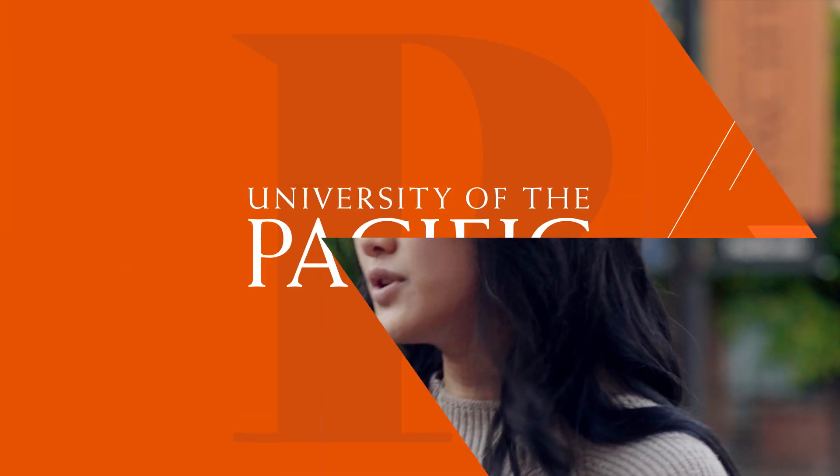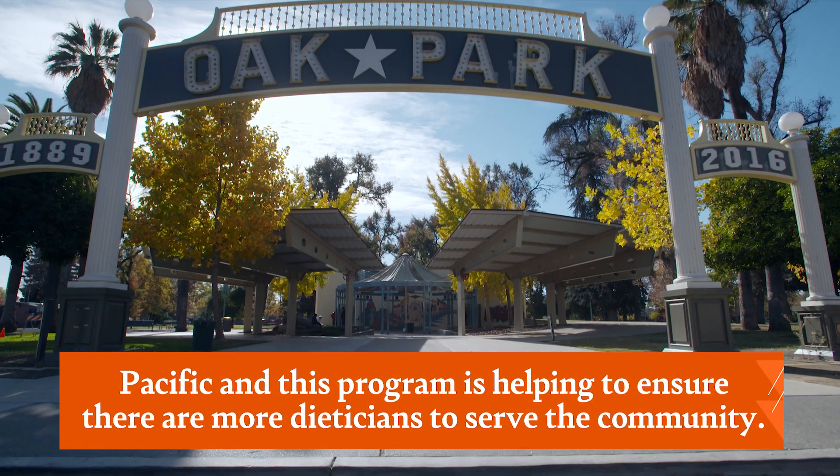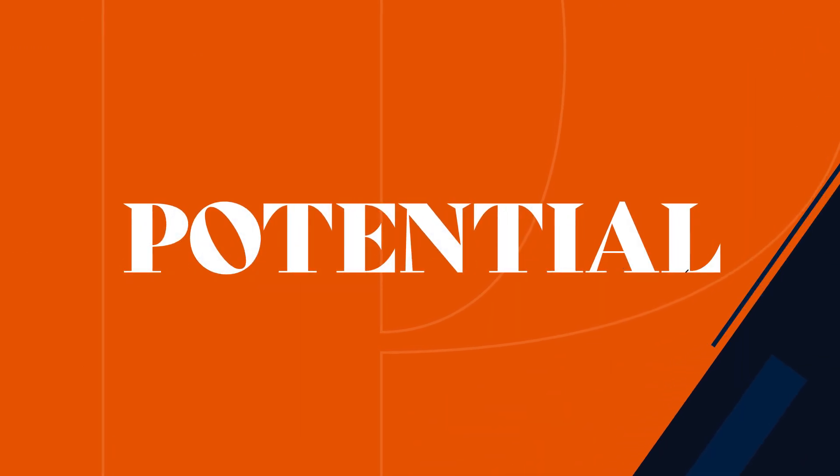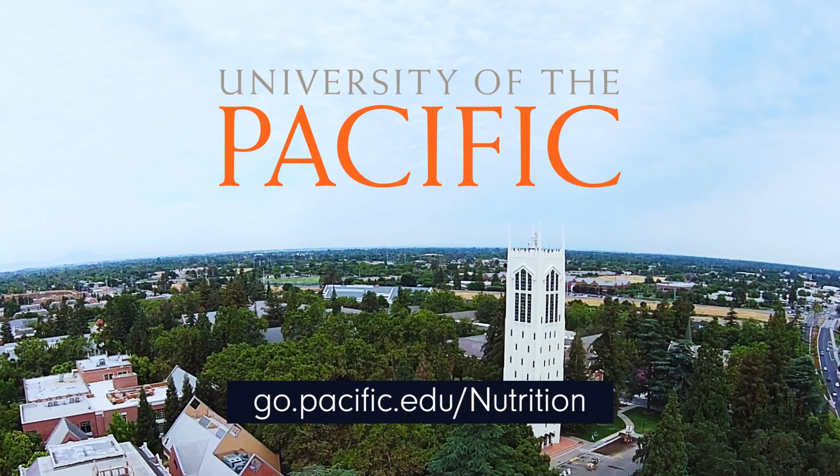We're going to be in the hospital for a few weeks and then in the communities. I think it's really important to find a program where the professors want you to succeed and want the best for you. That's something really special about this program — it's very collaborative. They truly want you to succeed, to do your best, and to reach your full potential, and I think that's really important in a graduate program.